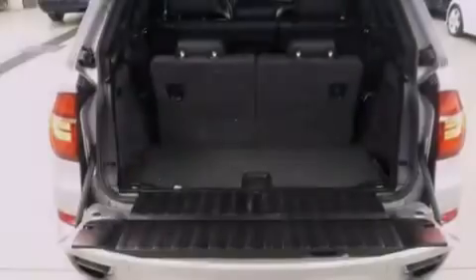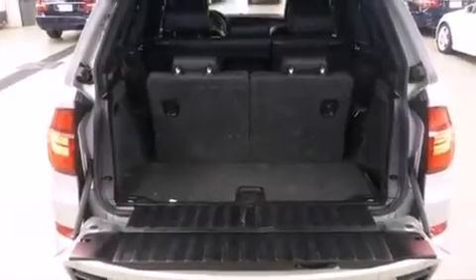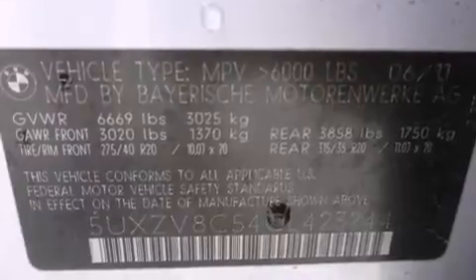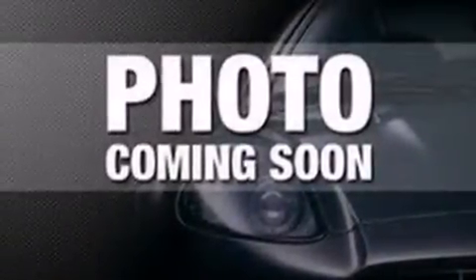Additional features include X-Drive, cornering lights, adaptive brake lights, hill descent control, traction control and stability control systems, alloy wheels, roof rails, and automatic collision notification.